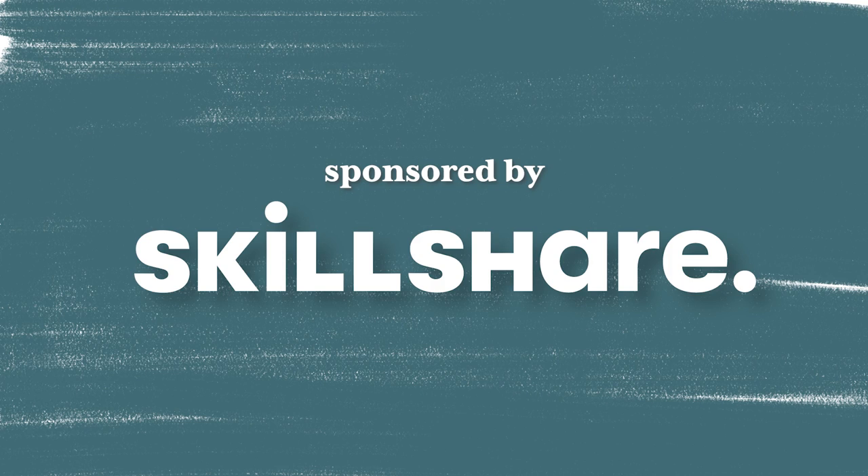This video is sponsored by Skillshare. Hey guys, welcome back to my channel. I'm Alexandra and today's video is a bit of a different one. I am showing you easy switches you can make to your home decor to make your house the most beautiful ever.